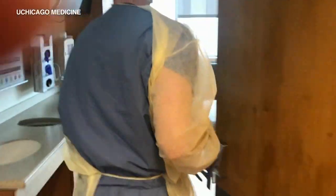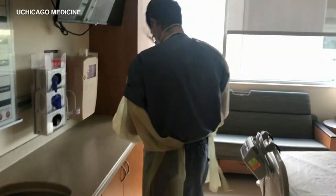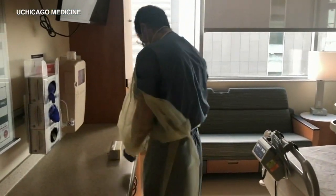Because the virus spreads through the air, researchers have set up small monitors in COVID-19 patients' rooms to measure viral material.